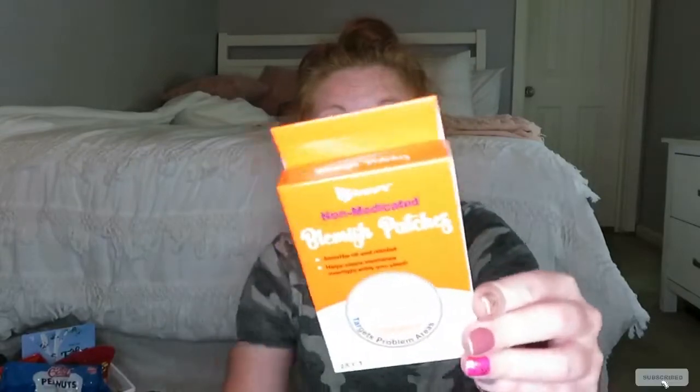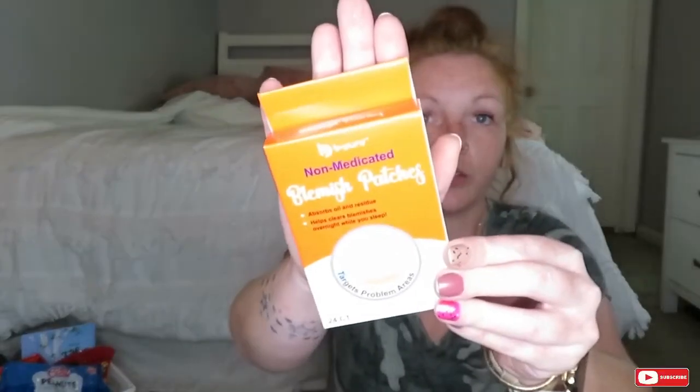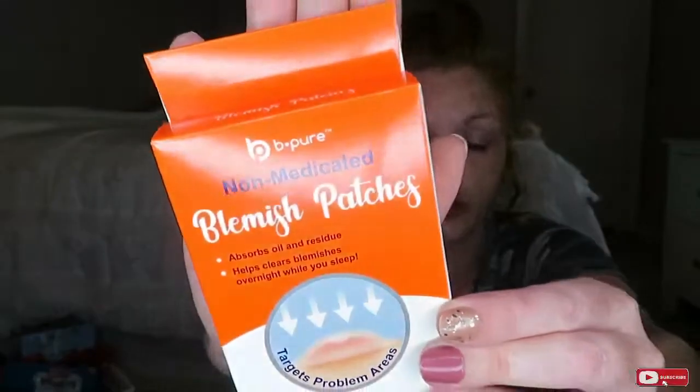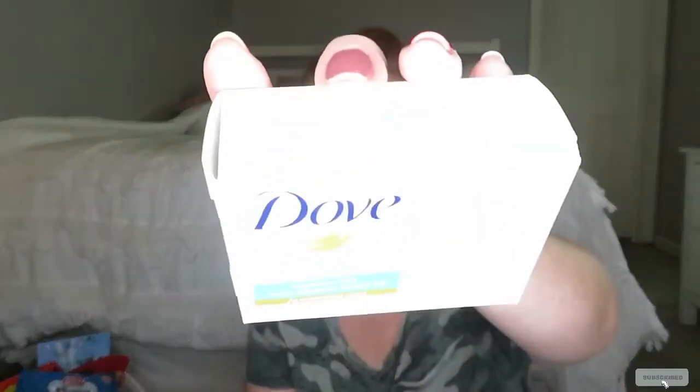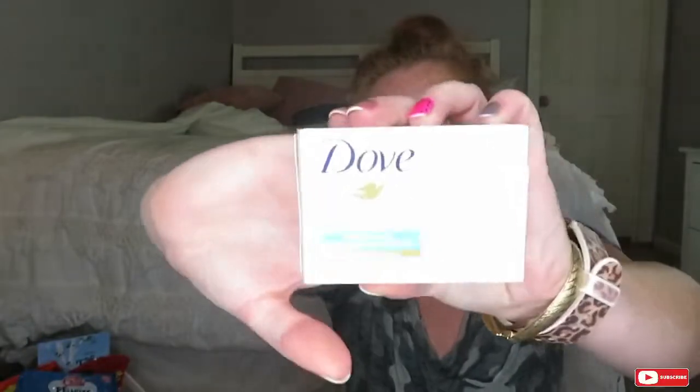These work really well — they're like little clear sticky things, blemish strips. And then I just needed some Q-tips; those were still $1.25. And this is my favorite soap — it's the sensitive Dove. I really like to wash my face with that. I've been using other stuff and I think that's why my face is breaking out.